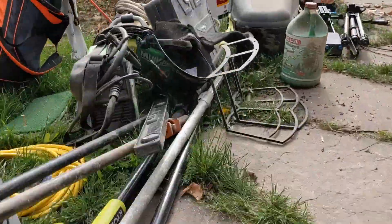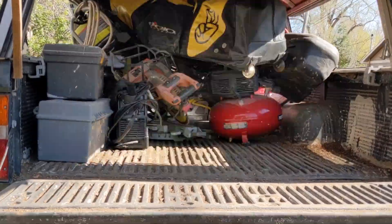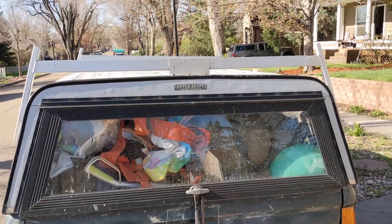I loaded up the truck and headed out to the Great North Woods where I would begin the work on our vacation rental.